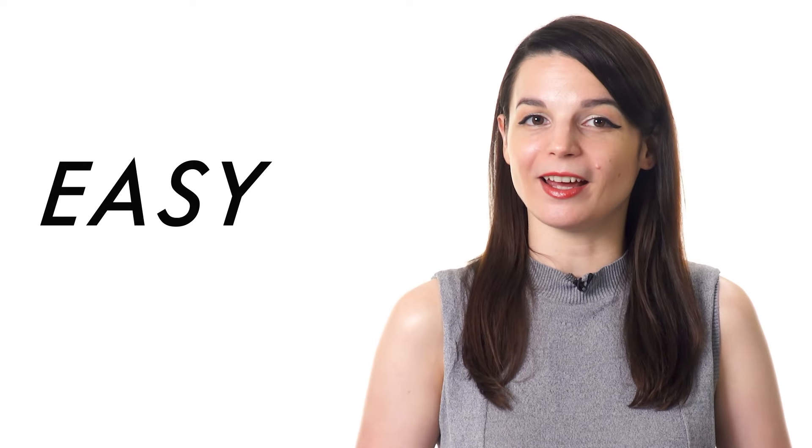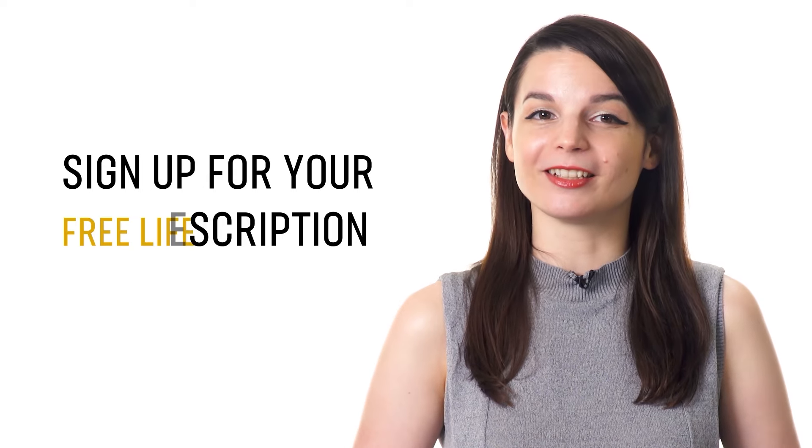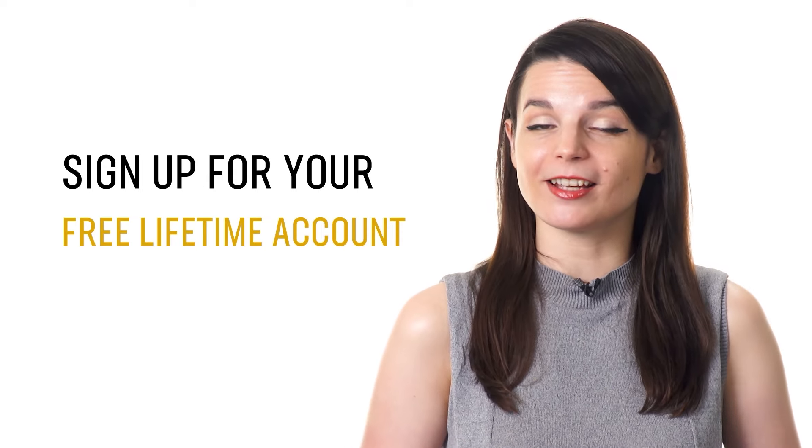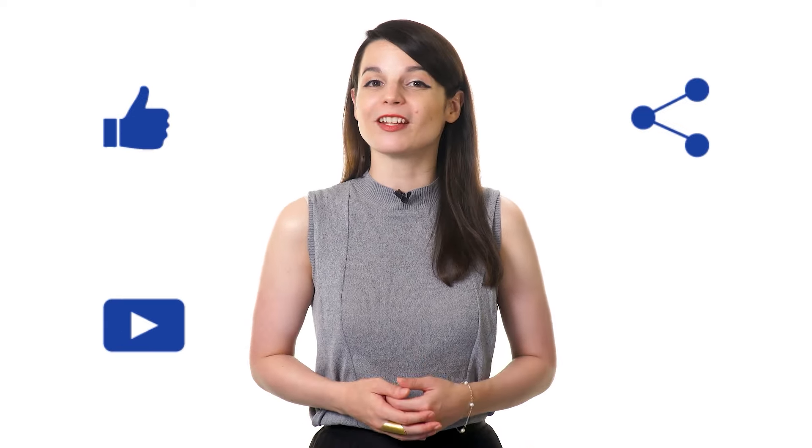Just a little practice and exposure to real conversations or lessons is all it really takes. So, if you're ready to finally learn a new language the fast, fun, and easy way, sign up for your free lifetime account by clicking on the link in the description. Signing up takes less than 30 seconds. If you enjoyed these tips, hit the like button, share the video with anyone who's trying to learn a new language, and subscribe to our channel. We release new videos every week. I'll see you next time. Bye!